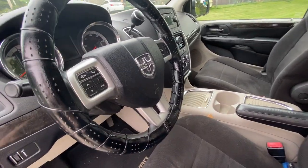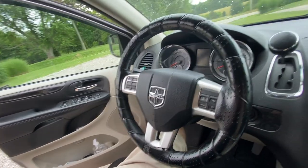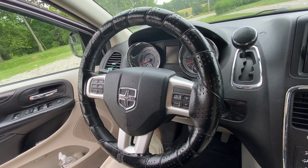First up is a steering wheel cover. This is going to give you better control of your vehicle, greatly reduce hand fatigue, and it's going to be warmer in the winter and cooler in the summer.